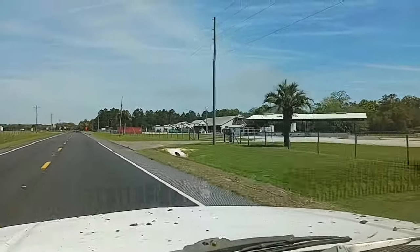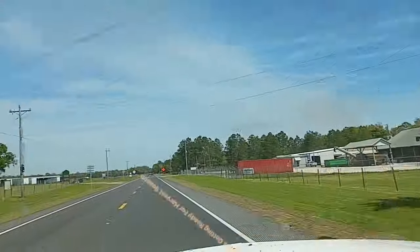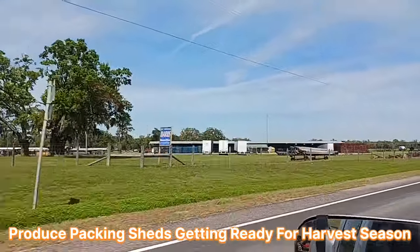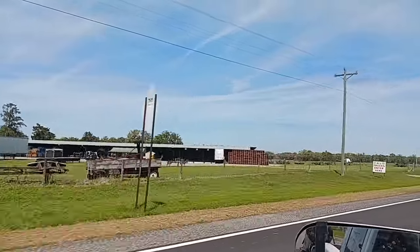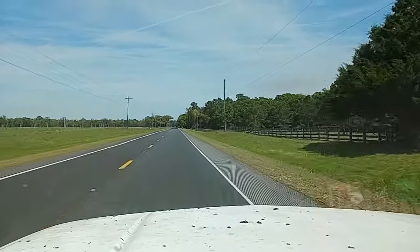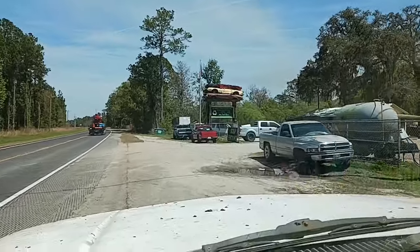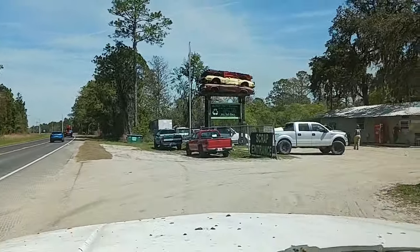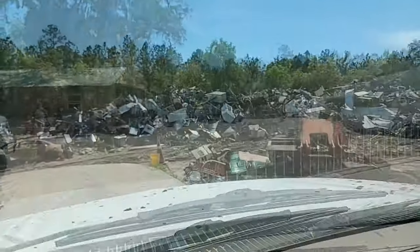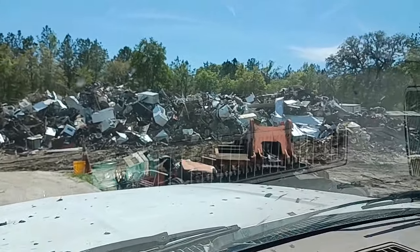They're getting ready for farm season. Scrap yard's right up here — pulling up to Gilchrist County Recycling now. There's a lot of scrap metal there.